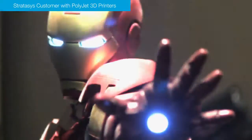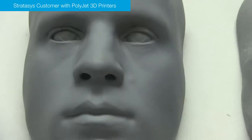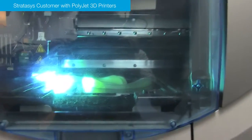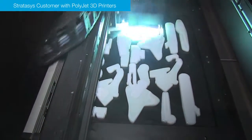We wanted something that would be versatile — something we could use for really high-end collectible maquettes, and also for specialized builds to put right onto people, and something that would give us a choice of whether we could do things in clear or in a rubberized material. As far as what was on the market, Objet was the only company that had that versatility for us.